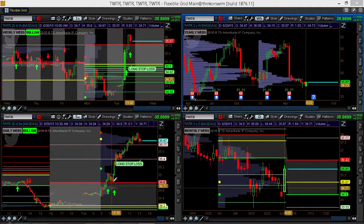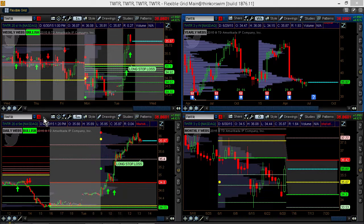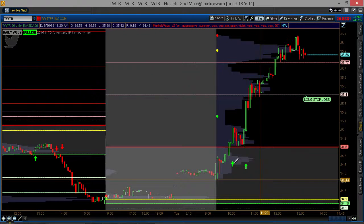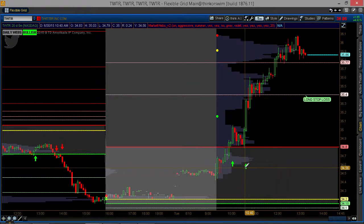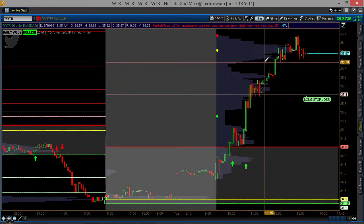That news came out somewhere around 10 o'clock this morning. And if we look on a five-minute chart, the Market Webs provided a buy signal at 10:10 Eastern Time, and a second buy signal at 10:40, with targets at the Venom lines — these lines out here.